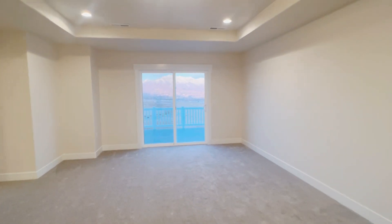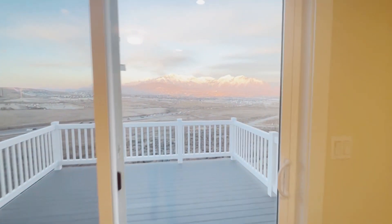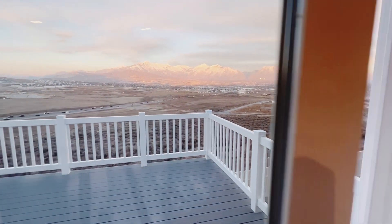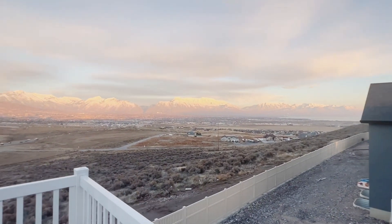The master bedroom is huge. There's so much space in this master bedroom. And again, the views — there's this massive deck. These views are just so amazing. You'll just want to sit out here all day long and just relax. Take in the view, read a nice book.